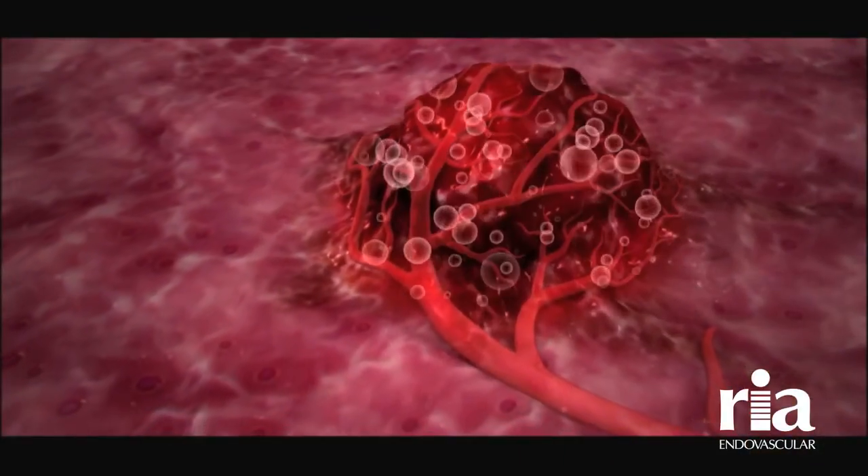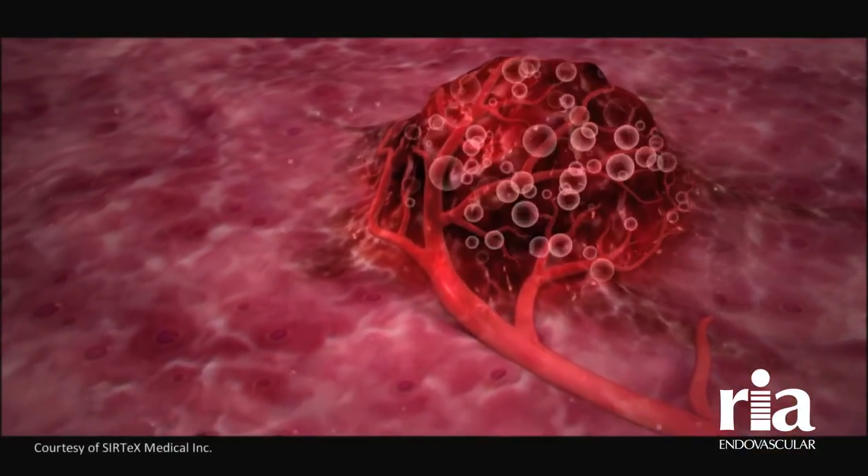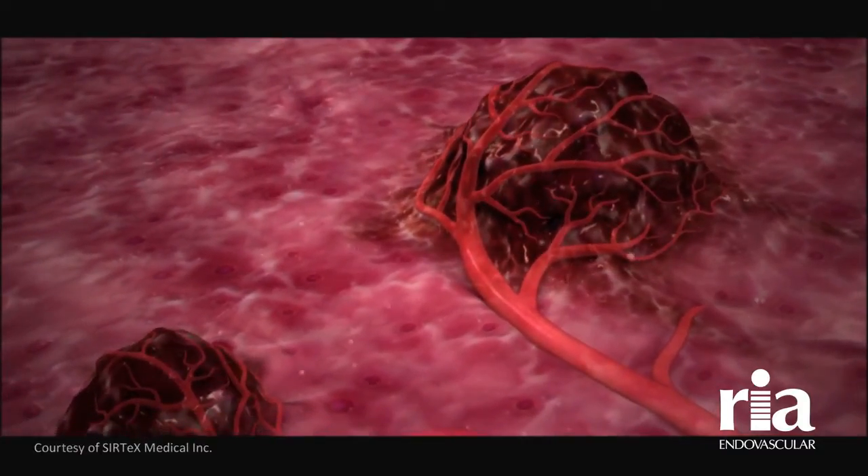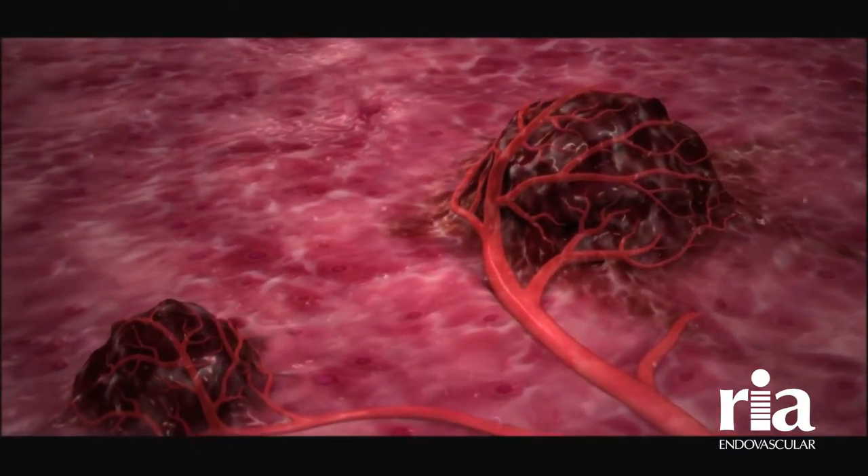When we perform a SIRSphere procedure, we are actually actively killing tumor cells. When we are killing those tumor cells, they have stored up tumor markers, and then those cells are dying and releasing those tumor markers into the bloodstream.